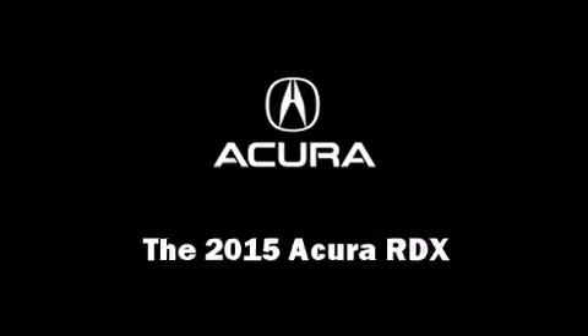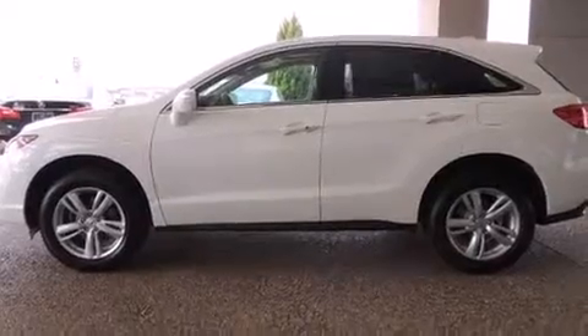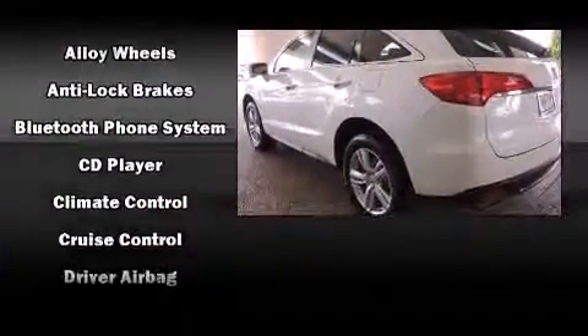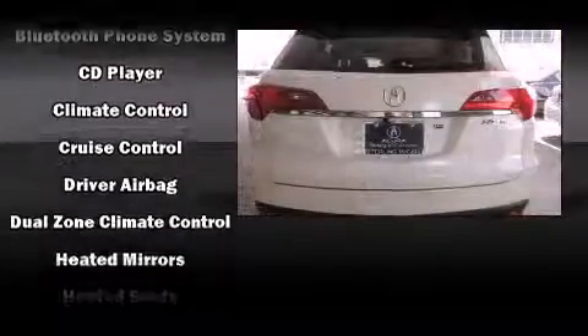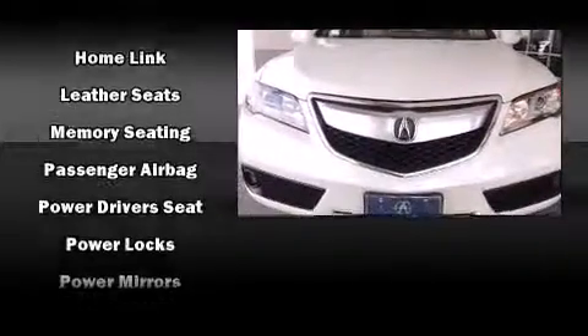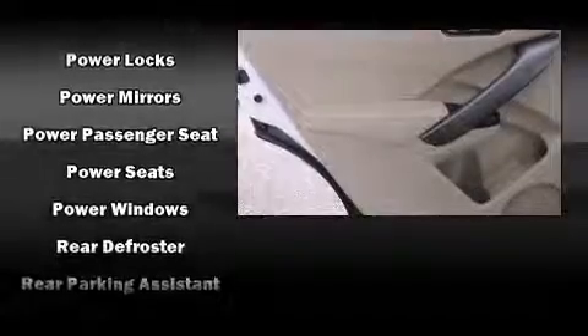Step into the 2015 Acura RDX. Smooth gear shifts are achieved thanks to the refined six-cylinder engine, providing a spirited yet composed ride and drive. Acura prioritized practicality, efficiency, and style by including heated seats, power windows, and more.